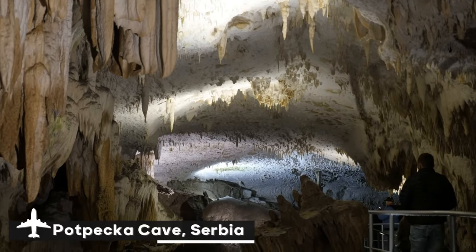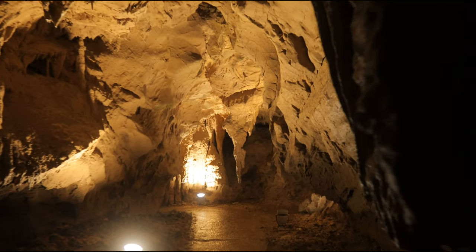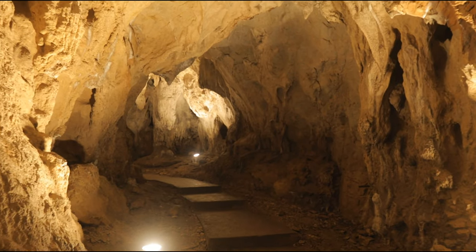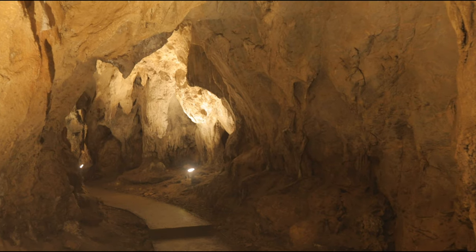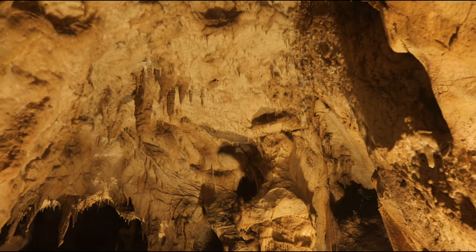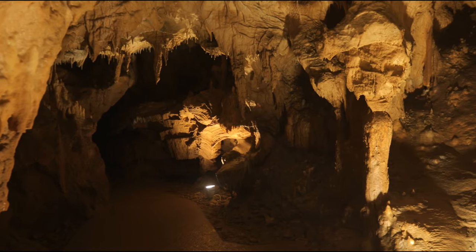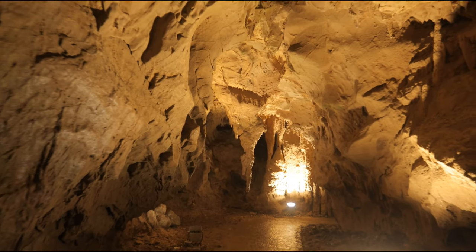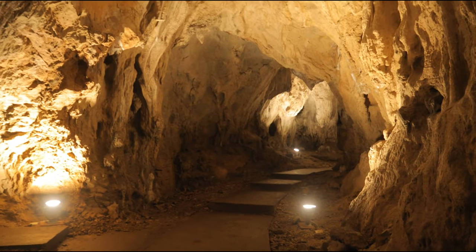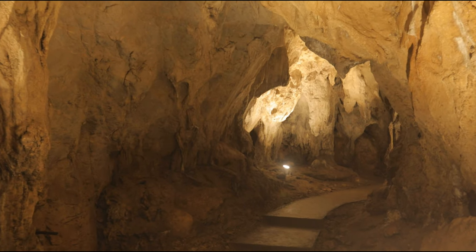Potpećka Cave, situated in western Serbia close to the town of Užice, is a breathtaking but little-known natural marvel. The cave is well-known for its striking entrance, the biggest in Serbia, which is over 82 feet wide and 50 feet high and appears like a massive horseshoe. This impressive entryway opens up into a maze of subterranean rooms filled with exquisite stalactites, stalagmites, and other intriguing formations that have grown over millions of years. Potpećka Cave is approximately 6,000 feet long, of which only a small section is accessible to the general public. The cave is a fascinating location for nature lovers and adventure-seekers to discover the splendor of Serbia's underground world because of its chilly temperatures and strange, otherworldly ambiance.